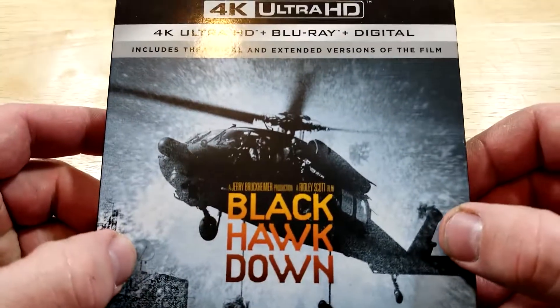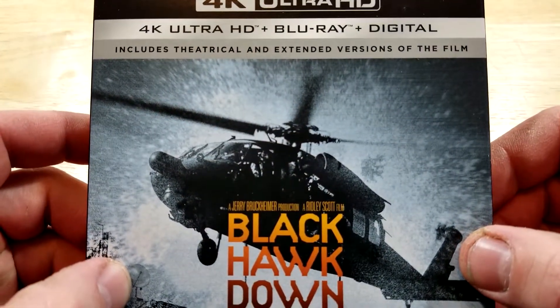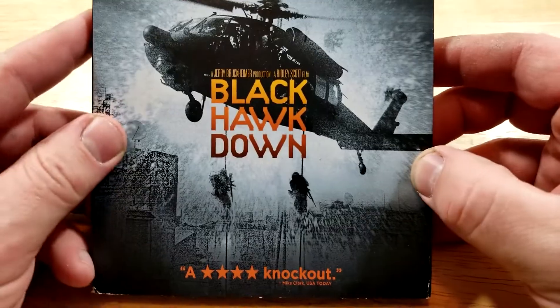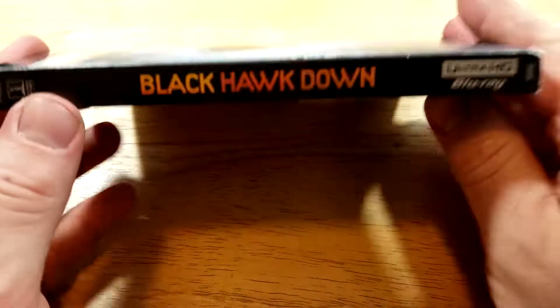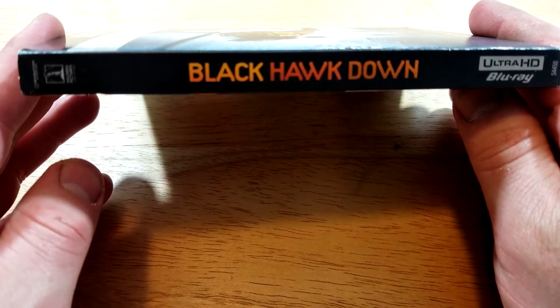This one includes 4K Blu-ray and digital, and includes theatrical and extended versions of the film Black Hawk Down. Definitely cool artwork here. Here's a look at the spine — this one is from Columbia Pictures.